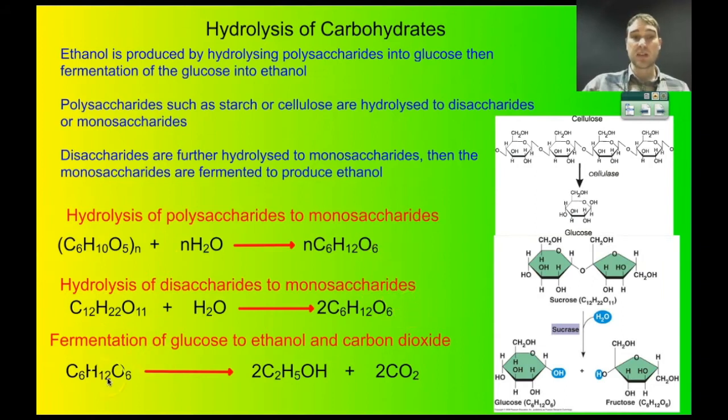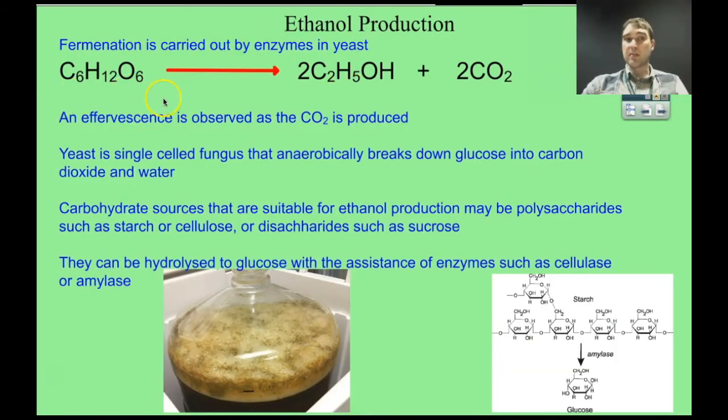Once you produce the monosaccharides, you can ferment them into ethanol and carbon dioxide. The really key part of the process is the fermentation. Fermentation turns glucose into carbon dioxide and ethanol — that ethanol is the bioethanol we burn in cars. When fermentation is occurring, carbon dioxide is produced, so you observe effervescence. Yeast is a single-celled fungus that produces enzymes very good at breaking down glucose into ethanol and carbon dioxide. Yeast has been used for a very long time — to make bread, beer, and wine — and now we're using it to produce ethanol to replace petrol.